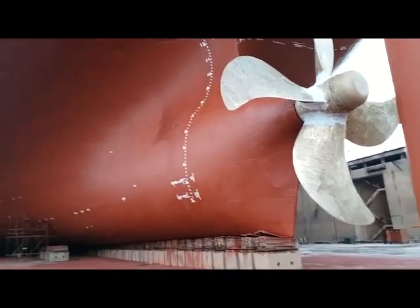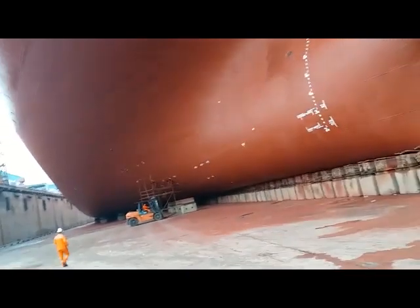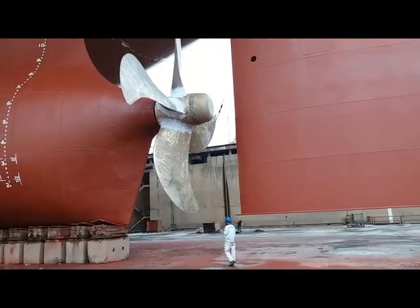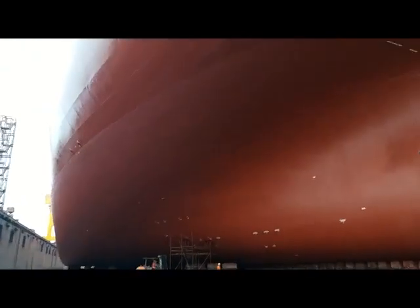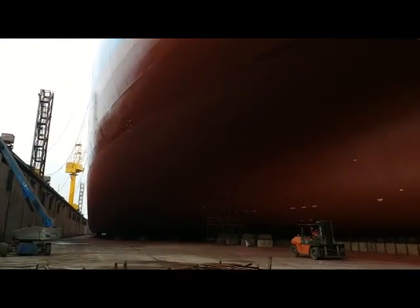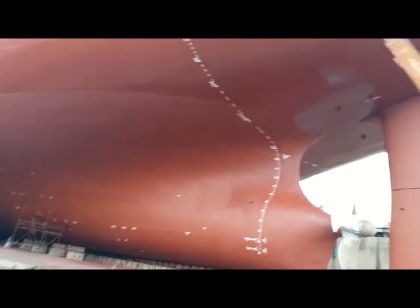The ship is cleaned and painted from the bottom. This is our rudder for turning the ship, and this is the propeller which rotates in water. Around 30,000 litres of paint is required for painting the ship from outside.